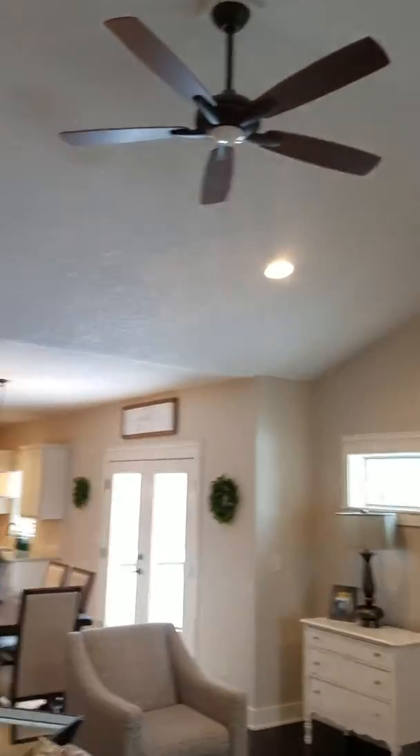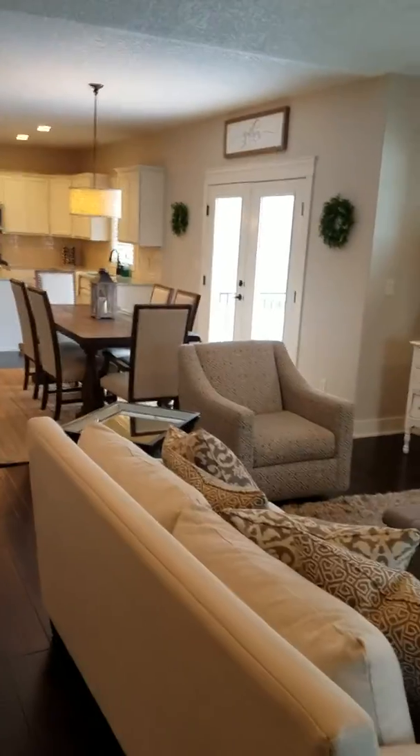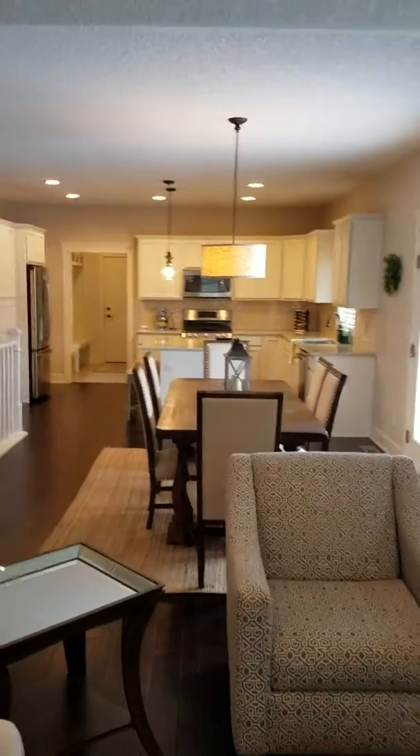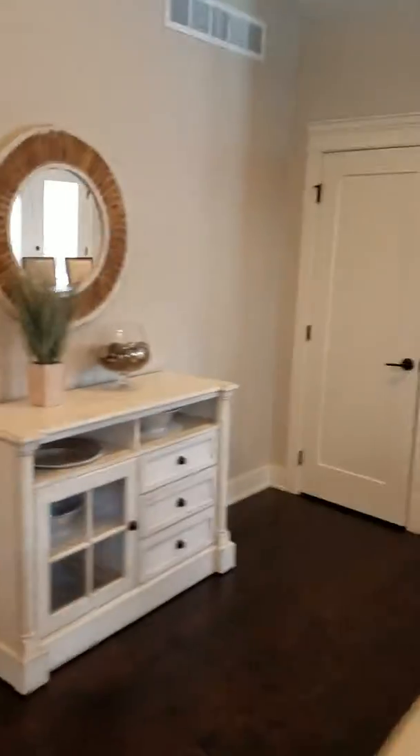Inside it's kind of nice and vaulted, and it has a fireplace. This is really open also. The front of the house faces the south, so you should be able to get some sun coming in through the front windows.